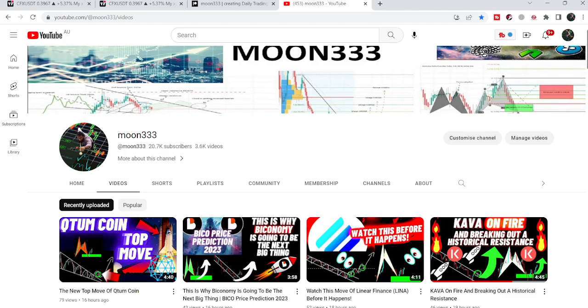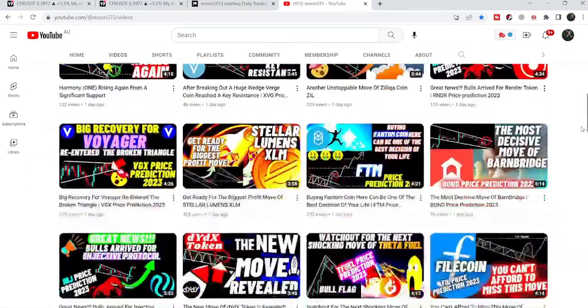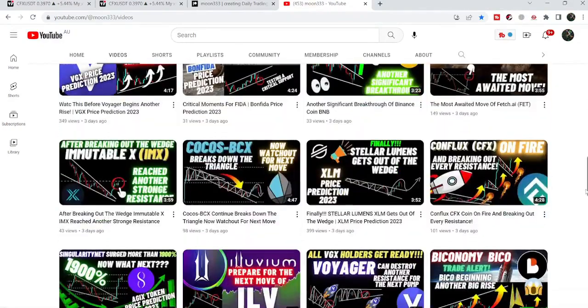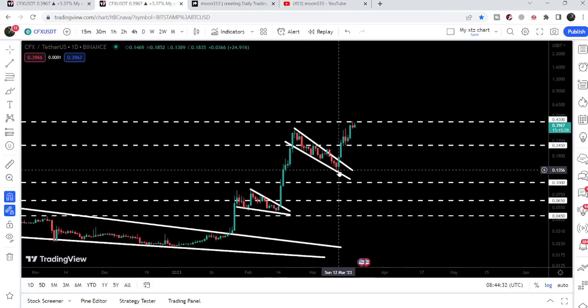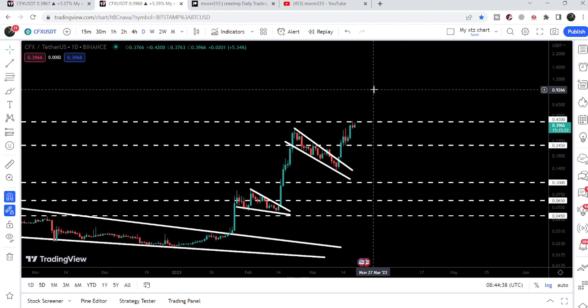Hey friends, this is Atipope here. Welcome to the new update on CFX coin. In my previous videos we have been watching CFX coin breaking out every resistance one after another, and last time it broke out a falling wedge pattern. Now if we take a look at the live chart, after breaking out this wedge, CFX has reached a very strong resistance of 43 cents.